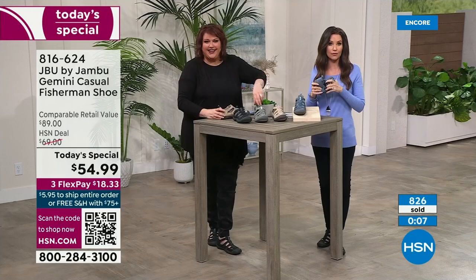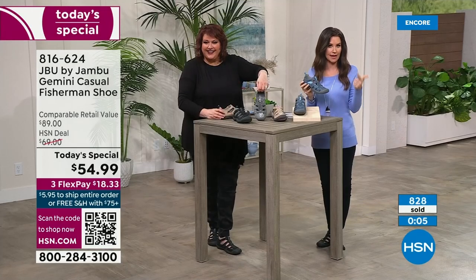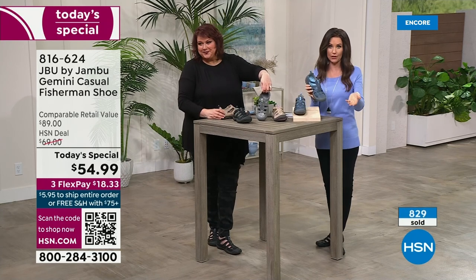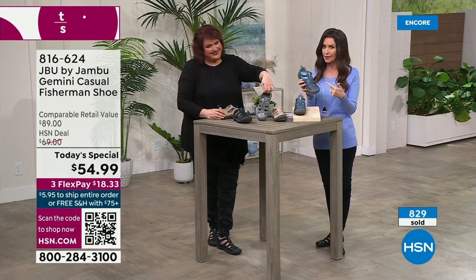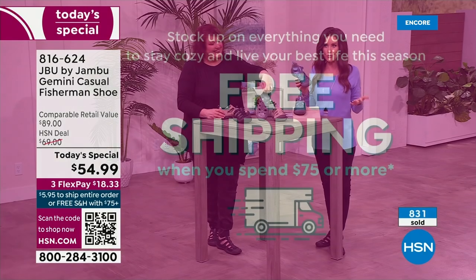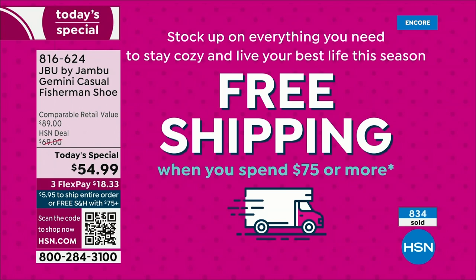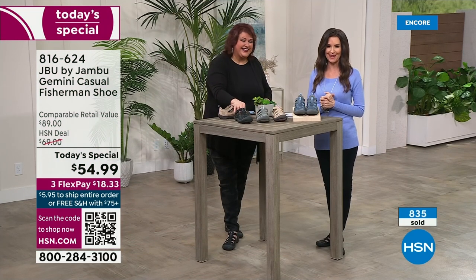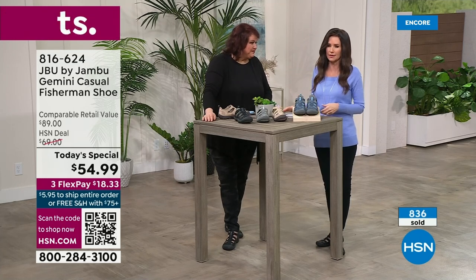Scan the QR code at the bottom of your screen on your phone or tablet camera — it takes you right here. At this price, if you want free shipping and handling, maybe get two pairs because when you spend $75 or more, everything ships to you for free for the entire day. If you can't choose between the denim and the taupe and don't want them to disappear, go ahead and grab them both — they ship to you for free at $18 and change each, interest-free, with free exchanges.